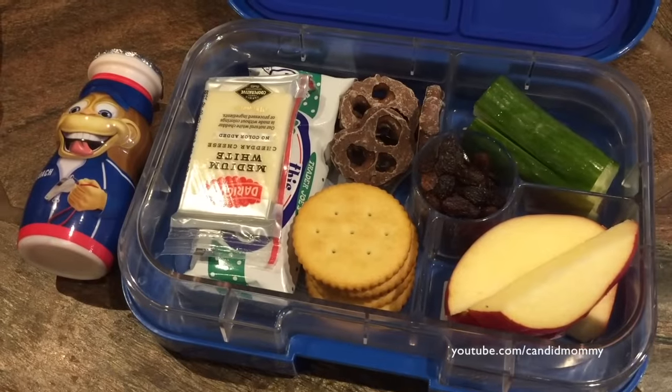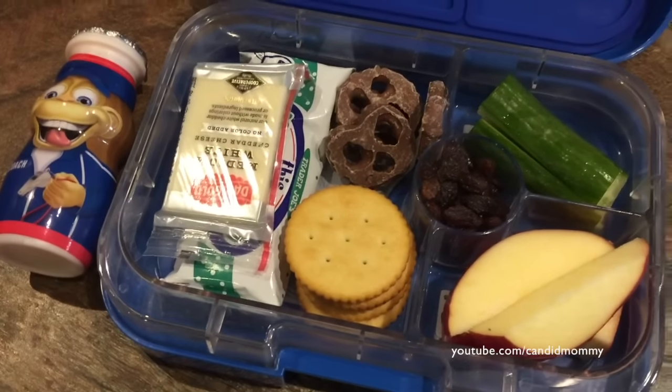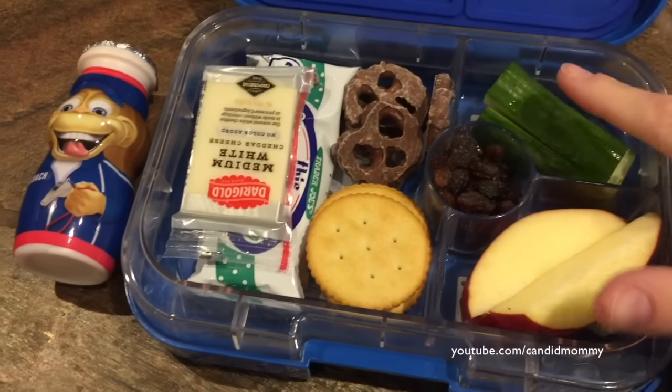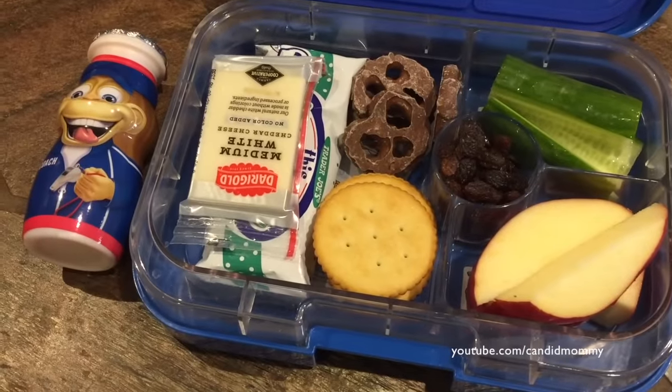Here is what is in Deacon's lunch today. It is super duper snacky. We've got the Danimals, and then a granola bar, and a cheese, and some Trader Joe's Ritz crackers, and then some cucumber, some apples, and some raisins.